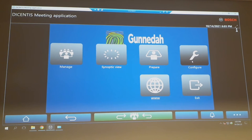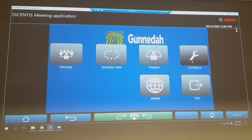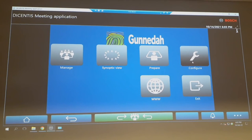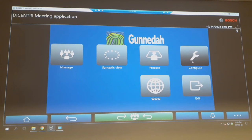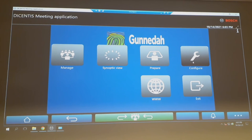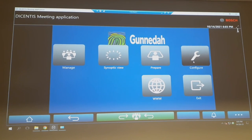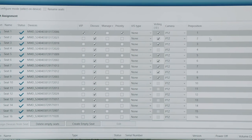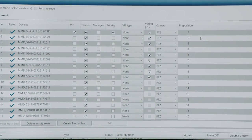Now, last but not least, the meeting application. Some say it's very simple to manage and operate — they may say that; I couldn't possibly comment. What I can say is there is a tremendous amount of support from Bosch and their distributors to help you get what you need out of the system. First, the system needs to be configured to determine who sits where, who votes, and who manages the meetings.